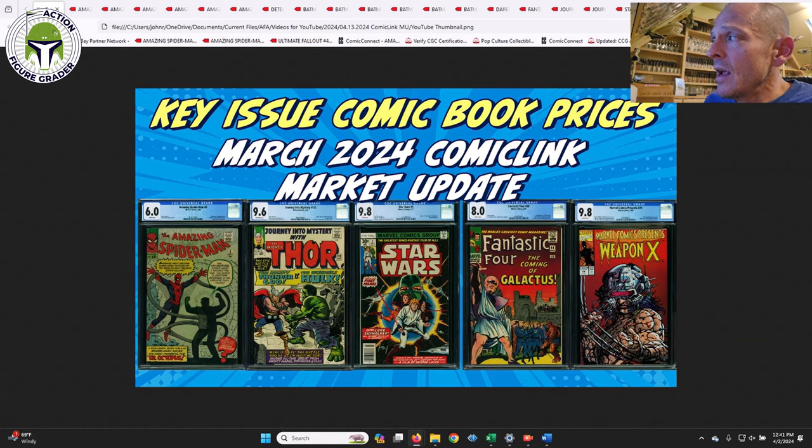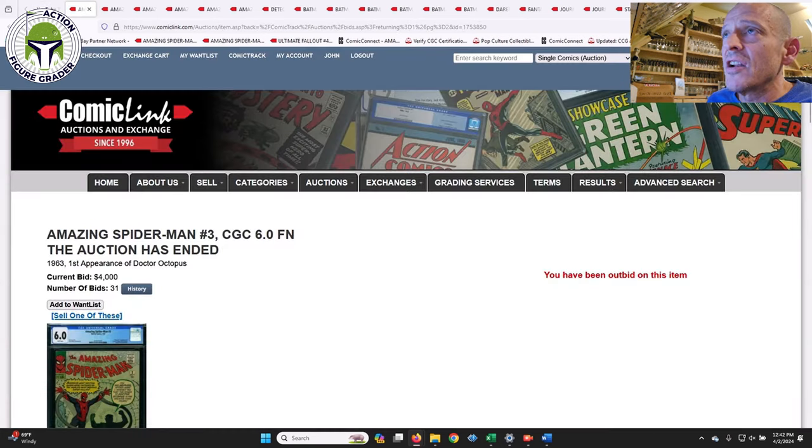For example, this Marvel Comics Presents #79 — I was originally going to cover that one, but because of my work schedule it hasn't finished yet and I know I'm not going to have time to make this video after it's done. Right now I think the bid's at $425 on that one; I expect it to go around $450. But the rest of these I did manage to wait until they closed.